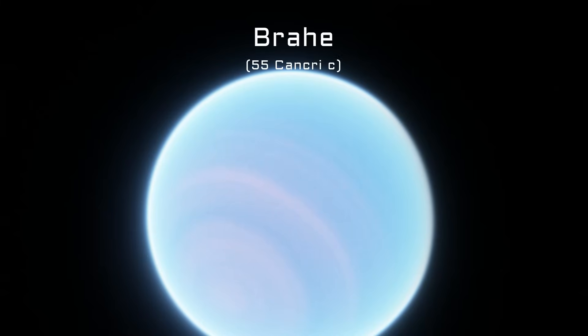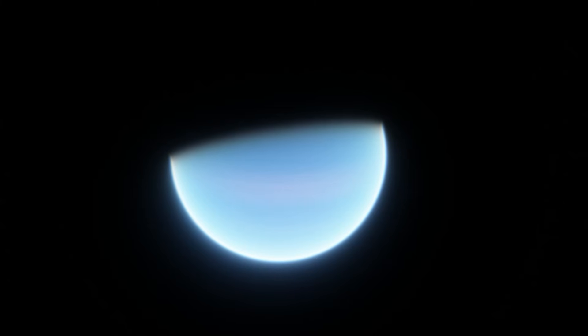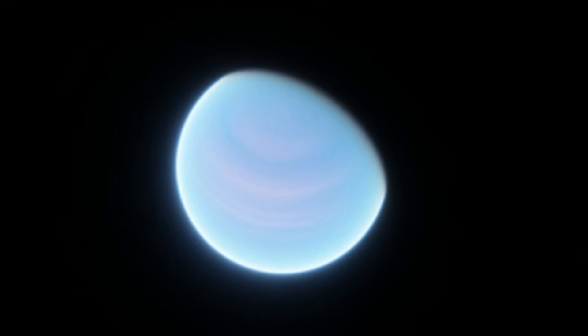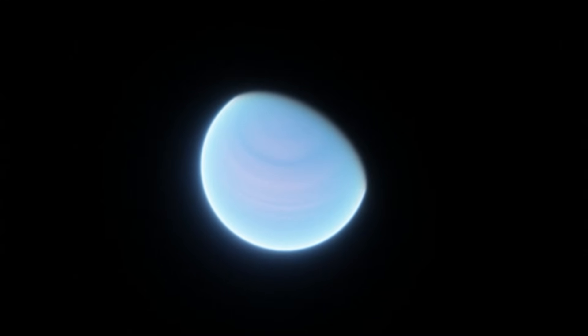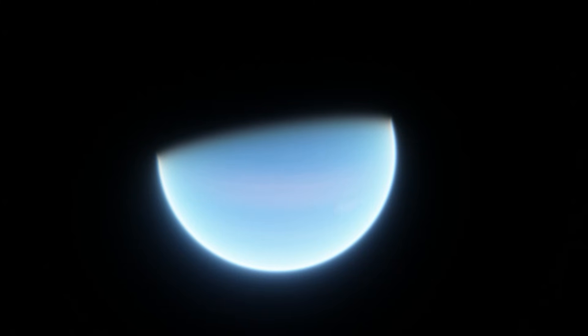The next planet is Braya, a gas or ice giant taking about 44 days to orbit Copernicus — almost double the distance of Galileo. Only the minimum mass of Braya is known, so it must be at least 17% the mass of Jupiter, or about 51 times the size of Earth — most likely around the mass of Saturn. It has a mildly eccentric orbit, meaning temperatures likely vary by a lot. Like Galileo, Braya is probably blue in color with temperatures in the hundreds of degrees. It's essentially a smaller, colder version of Galileo, and because of its elliptical orbit, could also have strong weather patterns caused by temperature shifts.